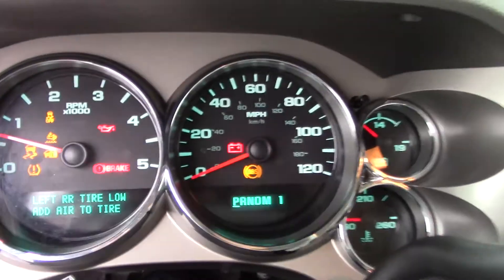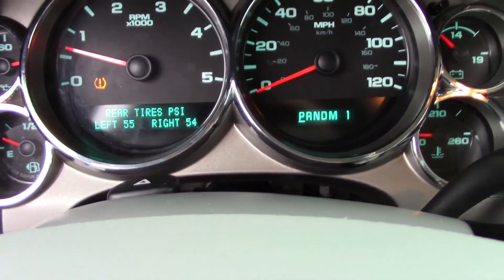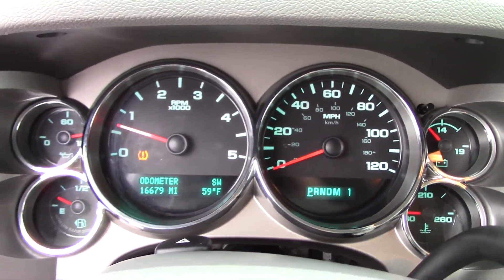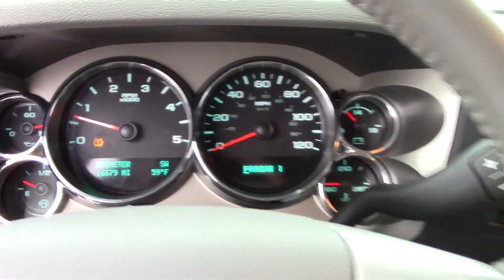Let's go ahead and start this truck up. Again, this is a 2013 Duramax truck — runs and drives perfect. It does have the factory remote start on the key fob. 16,679 miles — absolutely perfect truck, there would be no complaints with this one.